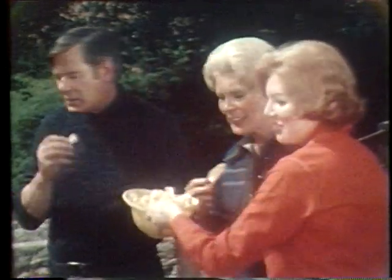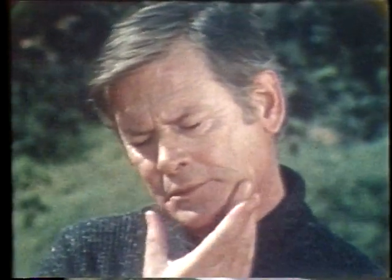So when natural teeth become badly worn, diseased, or out of alignment, dentures can bring decided improvement.